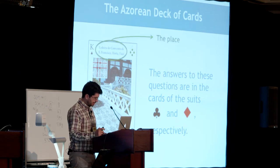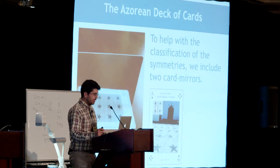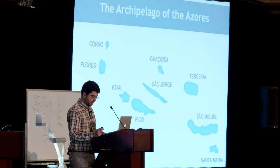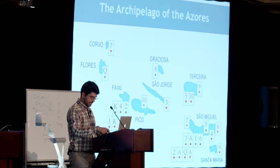The answers to these questions are in the cards of clubs and diamonds. We can find the place, the symmetries, and the symmetry group using the three notations. To help with the classification of symmetries, we include two card mirrors. Here we have the nine islands. As we can see, the deck includes examples from all nine islands. Let's see some examples.